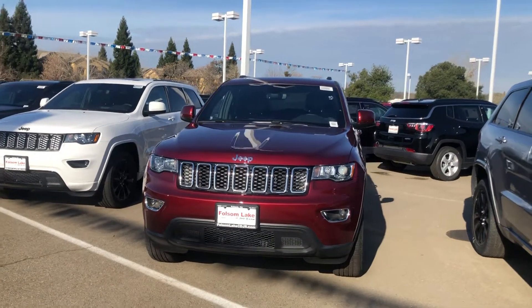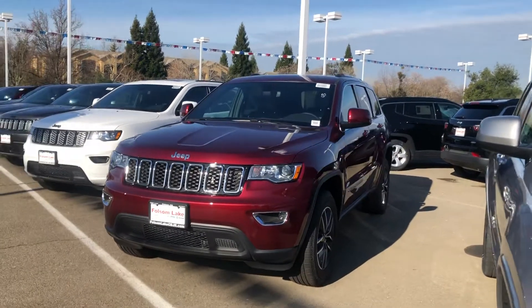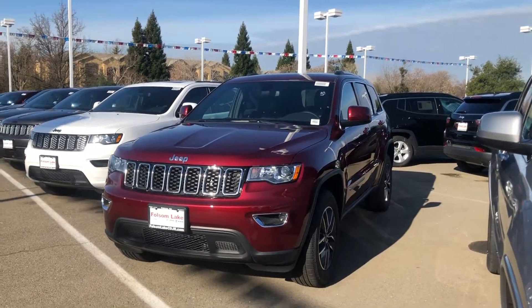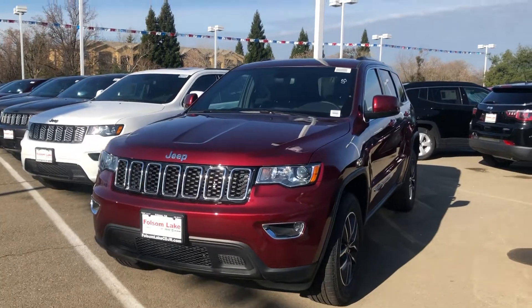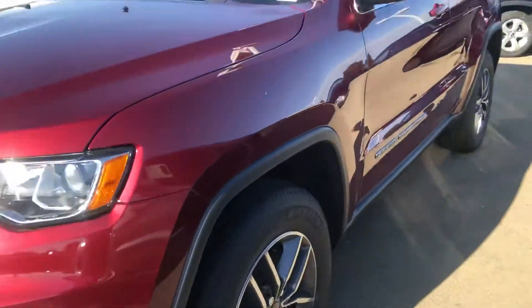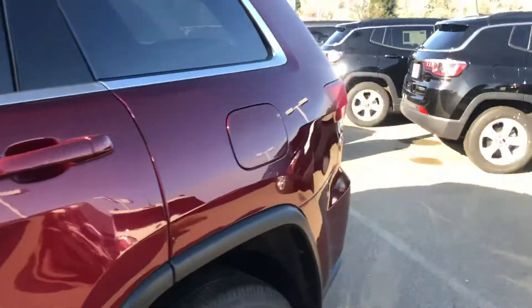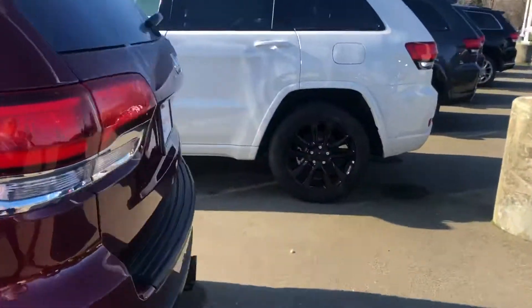Hello from Folsom Lake Chrysler Dodge Jeep and Ram. This is our 2020 Jeep Grand Cherokee Laredo E4x4. Beautiful red exterior, awesome rims right there. This does have keyless enter and go, coming around to the back.